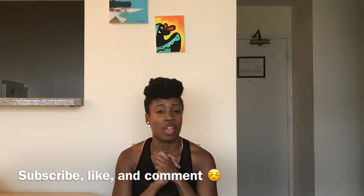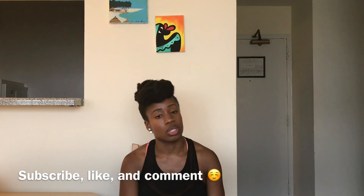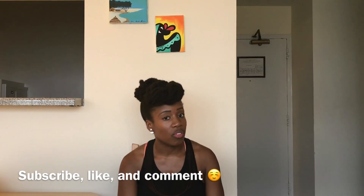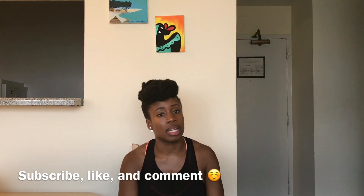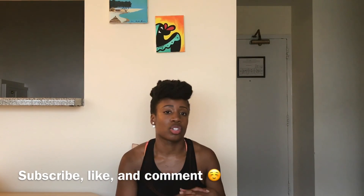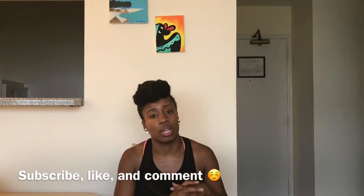Those are all the tips I can think of right now. If you have any other questions, feel free to leave a comment below and I'll respond as soon as possible. If there are other videos you'd like to see — like specifically how to become a Zumba instructor — I can make a video about that. But this is meant to give you an overview if you're wondering what you need to do to start teaching group fitness classes.